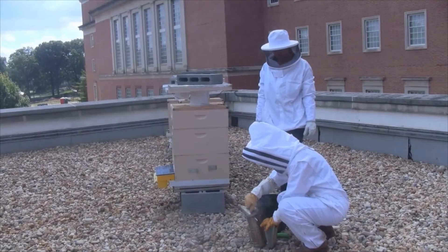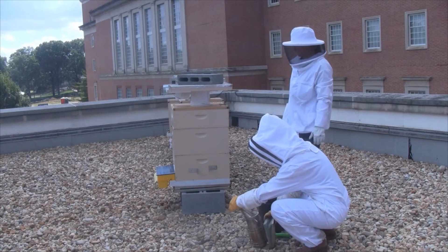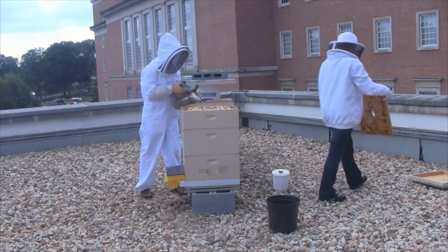I'm really excited about this project. What we're asking for are funds to set up sentinel apiaries as a pilot project in the local area around the University of Maryland. We're going to give tools to beekeepers to collect data over time, and then return that data to beekeepers very quickly so they can make informed management decisions keeping their colonies healthy and alive.